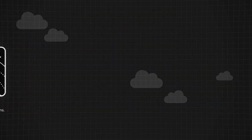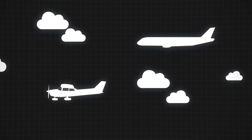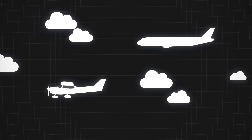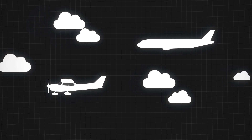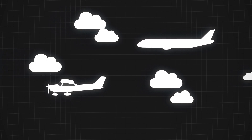All of these instruments work together to give pilots a complete picture of their flight, helping them navigate, monitor the aircraft's health, and stay safe in the sky. If you enjoyed this video, don't forget to like and subscribe for more aviation content. See you in the next one.